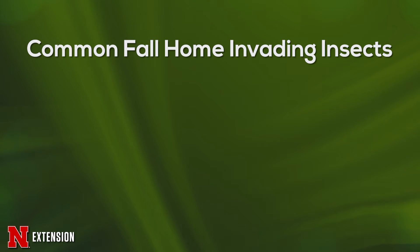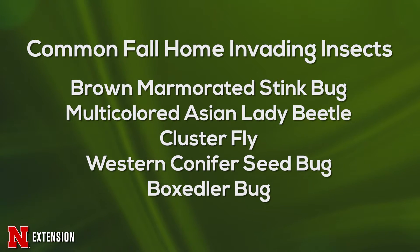Some of the insects we'll talk about today are the brown marmorated stink bug, the multicolored Asian lady beetle, the cluster fly, and the western conifer seed bug.